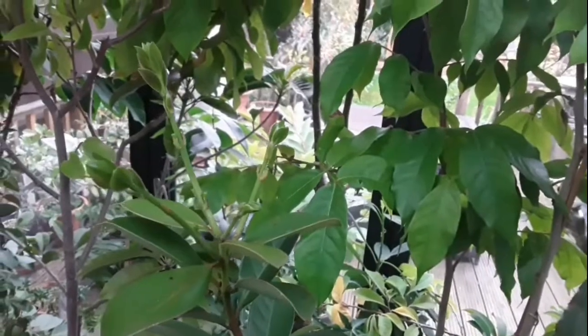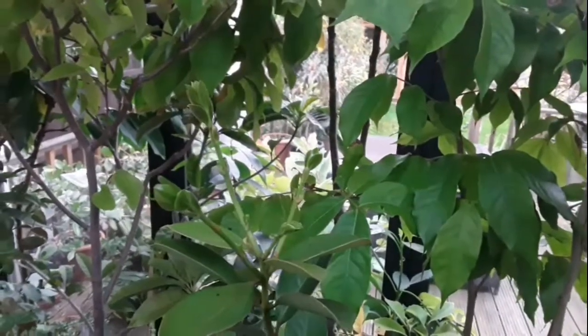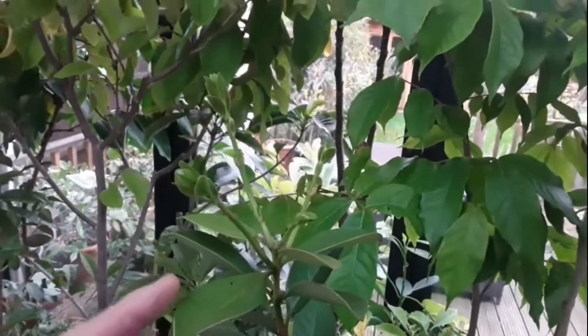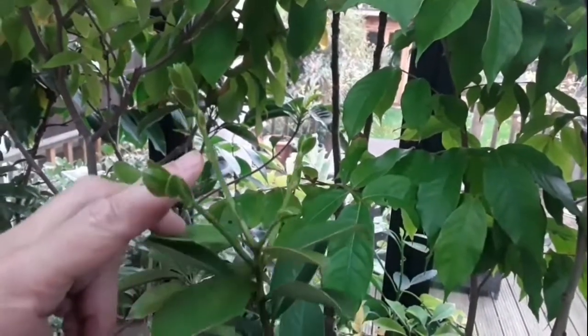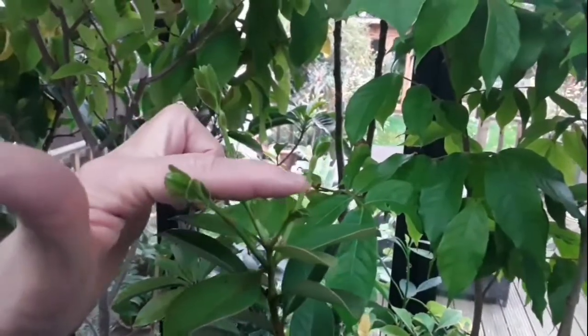This is one of my lemon cherry guavas, one of the youngest ones I've got. It had a couple of flowers on it this year but it hasn't fruited, and we're now well into the middle of November and this top shoot here is sending out new shoots and, more to the point, there's flower buds coming in all of the leaf axils, some over that side as well.